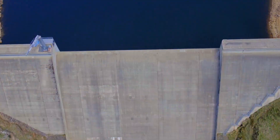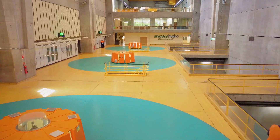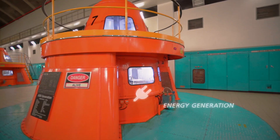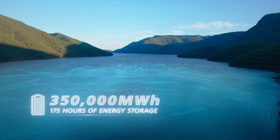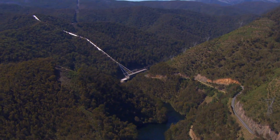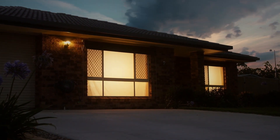Snowy 2.0 is a pumped hydro project that would sit within the existing scheme and if built would supercharge the scheme by adding additional energy generation and large-scale storage capabilities. Snowy 2.0 will make renewables reliable and will lower future energy prices for consumers. It's an epic project pairing world-class engineering with cutting-edge technology.